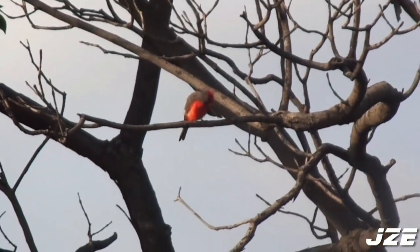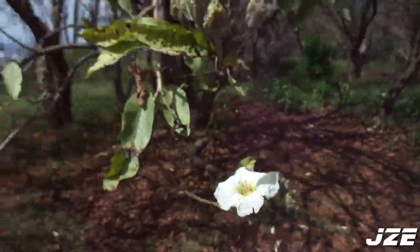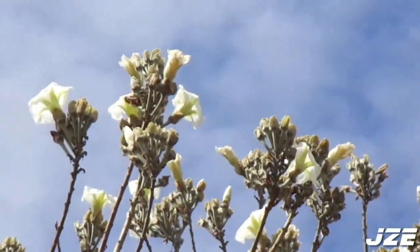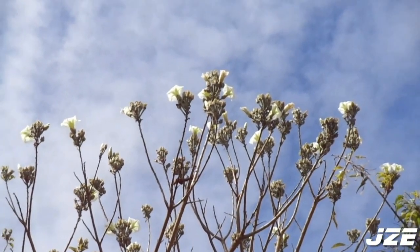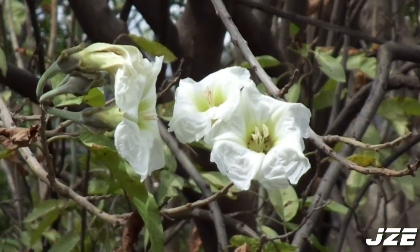Pero esta ave no es la razón por la que vine a este lugar. Les presento el casaguate, esta planta parecida a un árbol de flores blancas de gran tamaño. Este árbol es una especie de caducifolio, esto quiere decir que pierde sus hojas en invierno, algo muy común en muchos árboles para reservar energía. Pero esta planta hace algo poco común: florea en invierno.